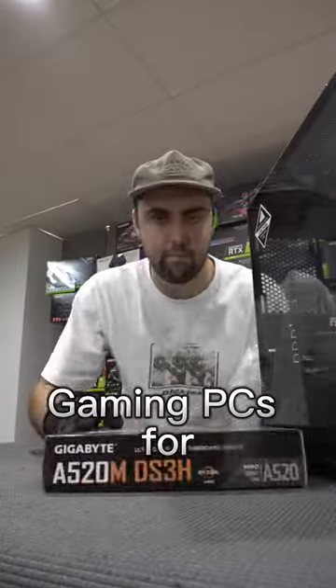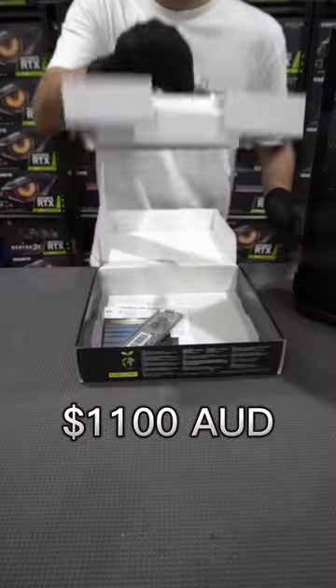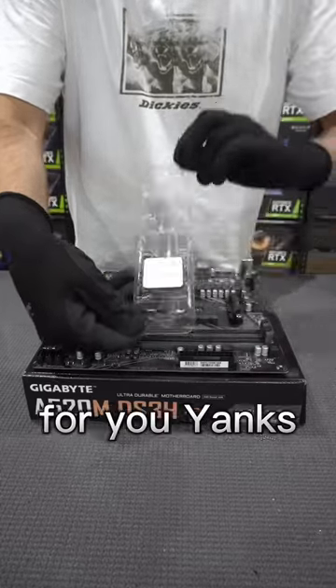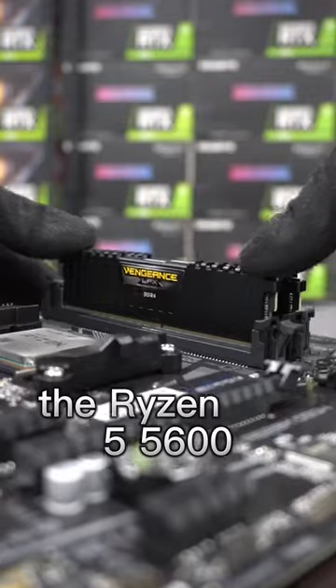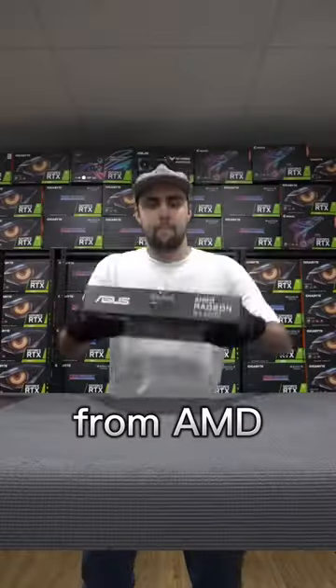Could this be one of the best performing budget gaming PCs for 1,100 AUD — or 740 USD for you yanks out there? We're starting this bang for your buck gaming PC by dropping in the Ryzen 5 5600, the best budget CPU from AMD.